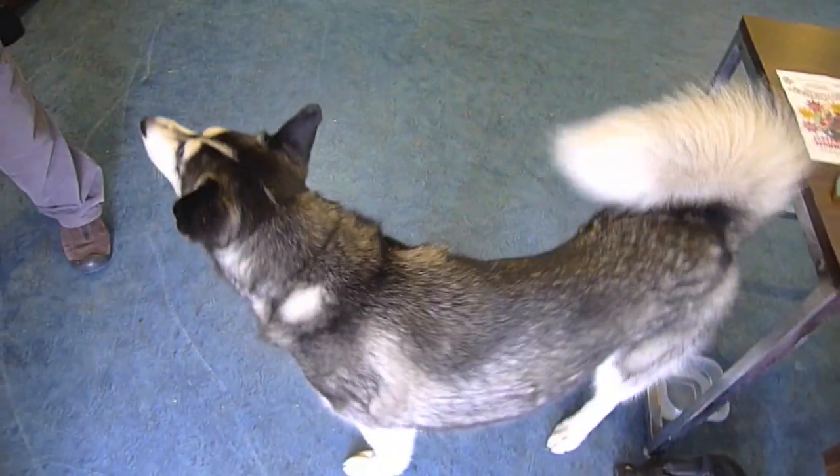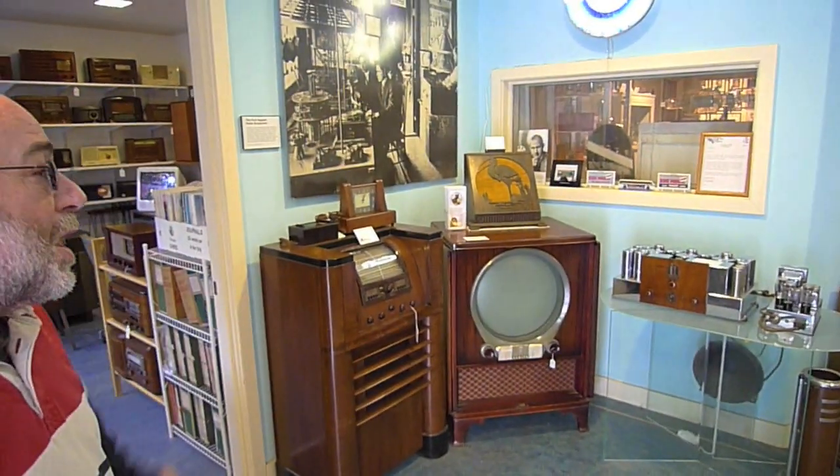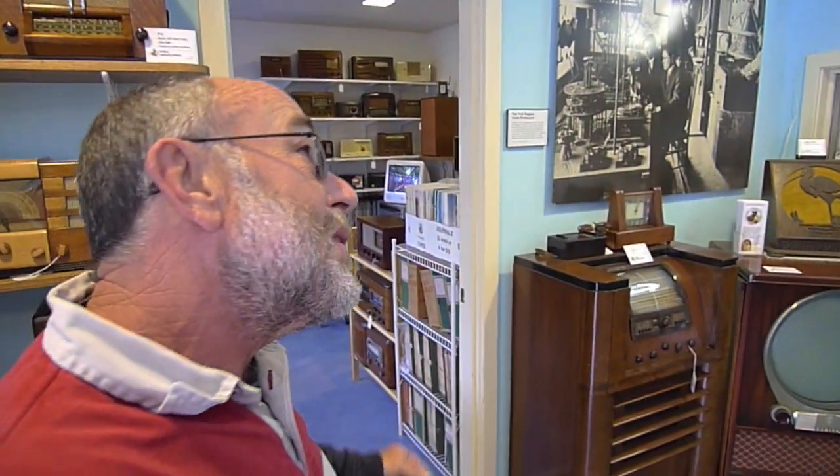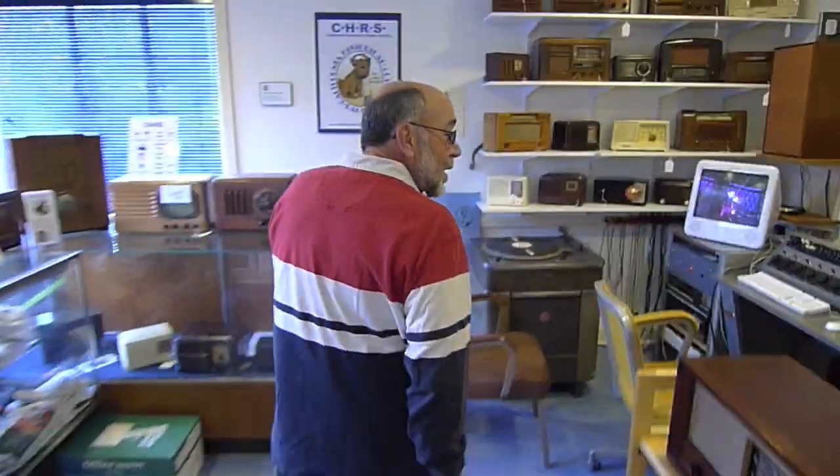This is our friend Zoe down here, and this is the lobby of the historic KRE building, home of the California Historical Radio Society. Come on over into this room first. Welcome to the CHRS Museum Store and the CHRS Audio Transfer Service.